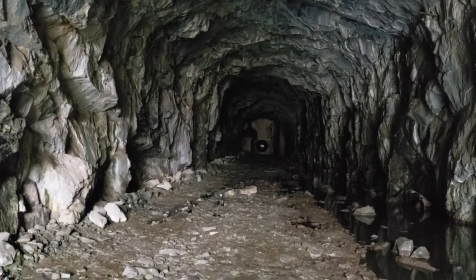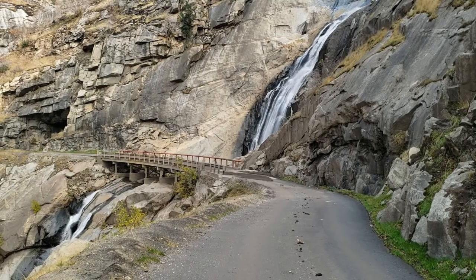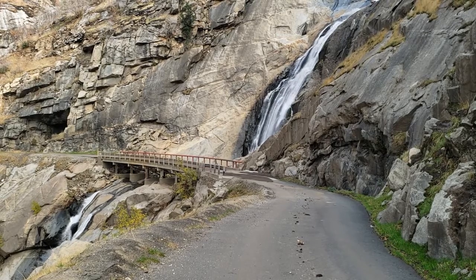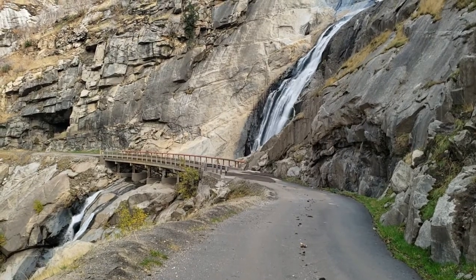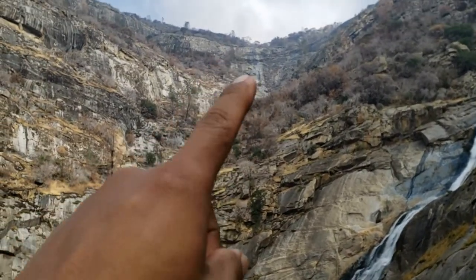Next stop — Stevenson Falls. And here we are, Stevenson Falls. It took me one hour to get here and the view is fantastic. I thought it was going to be dry because from far away you can see this.